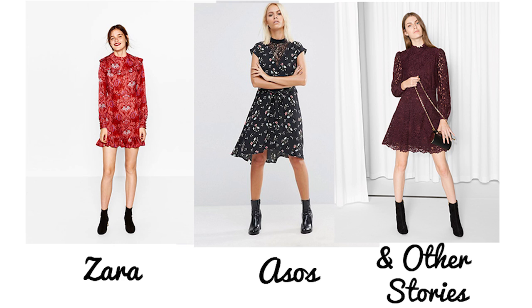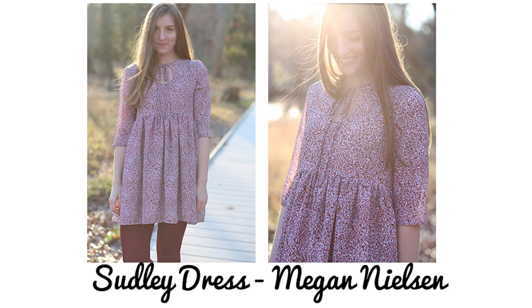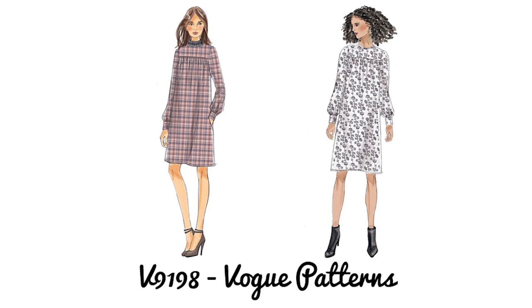There is still a massive trend for 70s fashion. I've got two patterns: the Megan Nielsen Sudley dress, which is a really nice simple classic 70s shape - loose fitting, reversible so you can have the tie at the front or back, and you can wear it over jeans as well as as a dress. The other pattern is Vogue 9198, which is similar to those classic Laura Ashley-style dresses. There were loads of dresses like this in the shops, so it's a really good match.